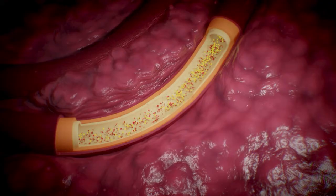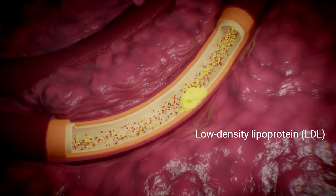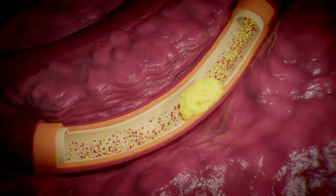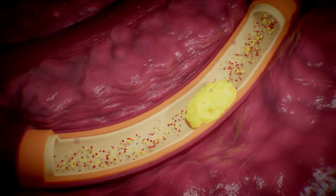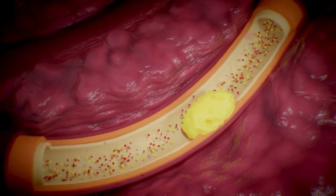An injury to the artery's structure allows a class of cholesterol molecules known as low-density lipoproteins, or LDLs, to move from the blood into the compromised vessel wall. As time progresses, the concentration of LDLs builds and the body's inflammatory response is triggered.